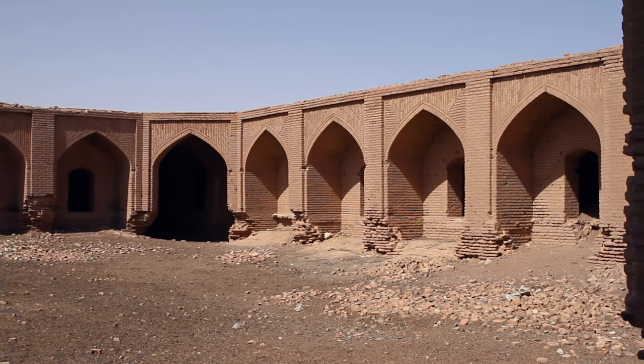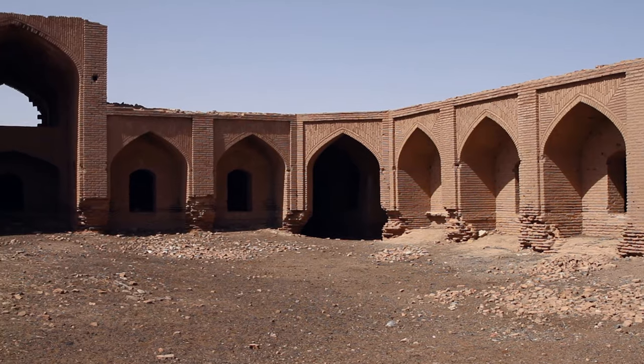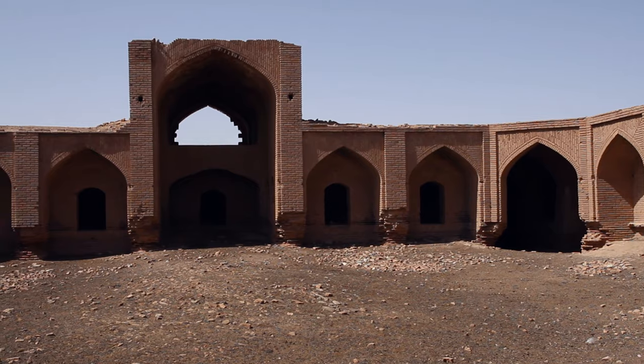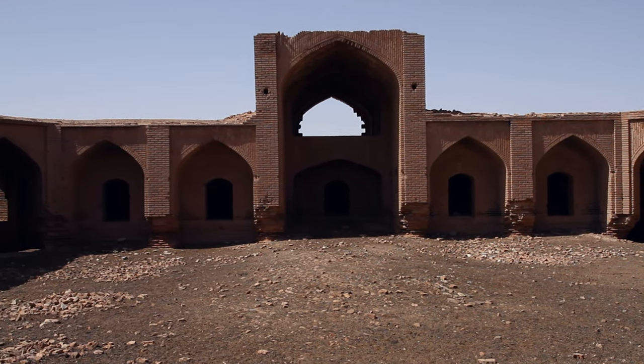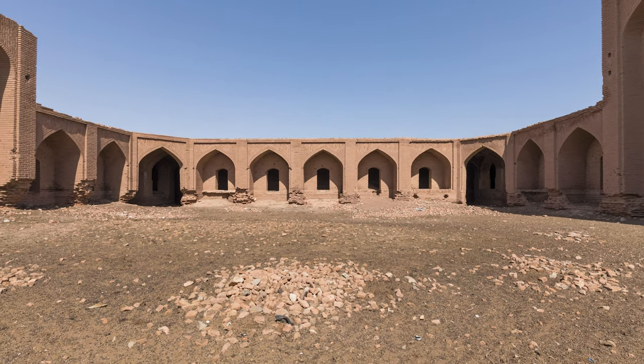There are four rooms on the north side of the courtyard, and four rooms on the south side. The south porch included a larger room known as the king's residence, where the chief of the caravanserai stayed. There are five rooms on the western and eastern sides.